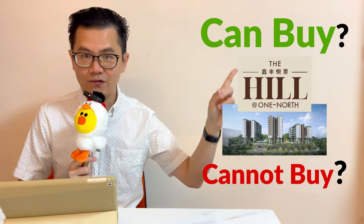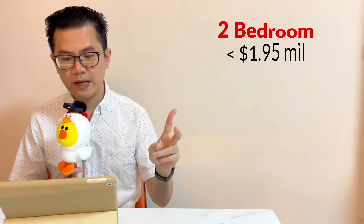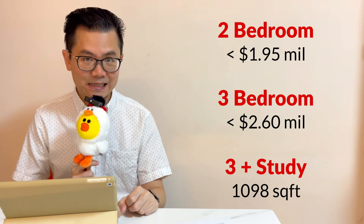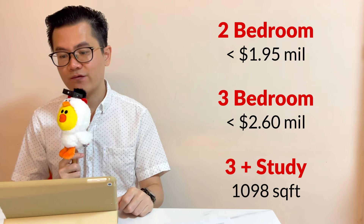For the four-bedroom units at The Hill, the floor plan is quite efficient. However, if you have a budget of more than $3 million, you have a lot more better options out there. So here comes the question — The Hill at One North, can buy or not? In my opinion, still can, but only certain unit types: the two-bedroom, three-bedroom compact, and the three-bedroom plus study at 1,098 square feet can buy. The rest, I would pass.